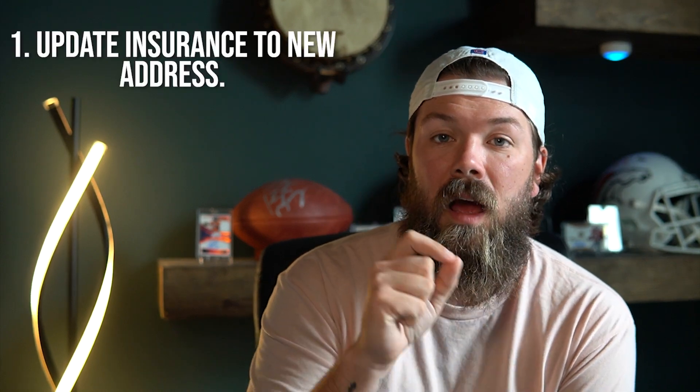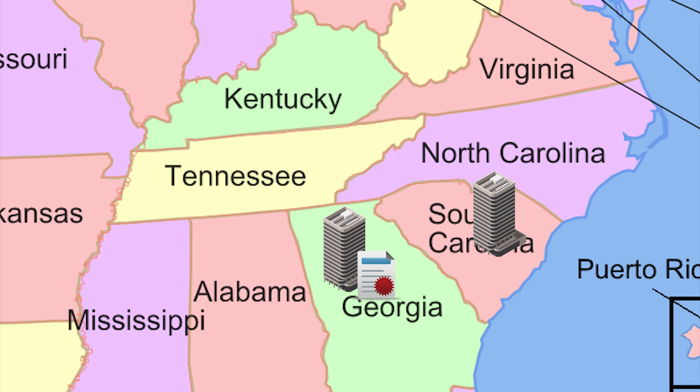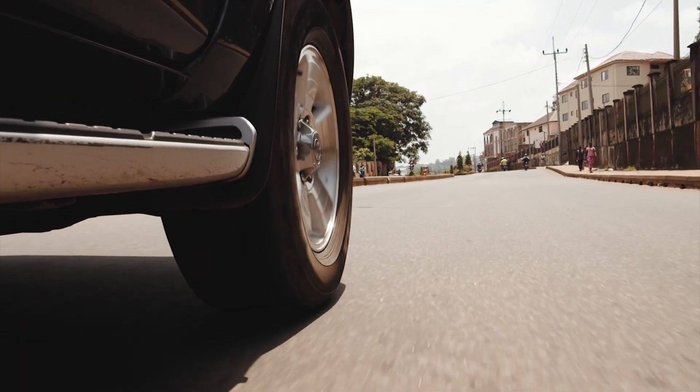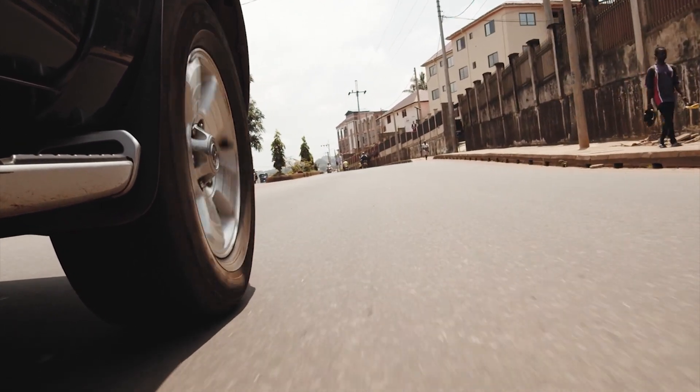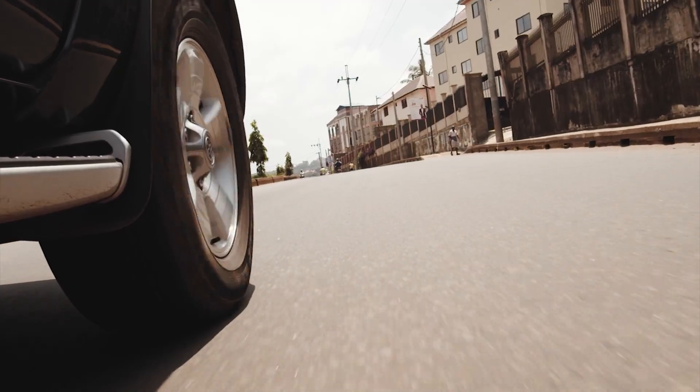First things first in the registration process — make sure that you have your insurance updated to your new address. It's important to make sure that your insurance company is licensed to do business in South Carolina, as they may not be licensed to insure vehicles here even if they were licensed in your previous state. That is a requirement for vehicle registration, and South Carolina does have minimum insurance standards you must meet to drive a vehicle on the road.